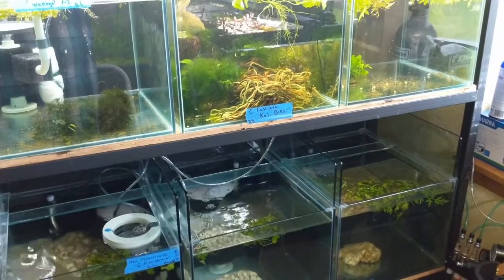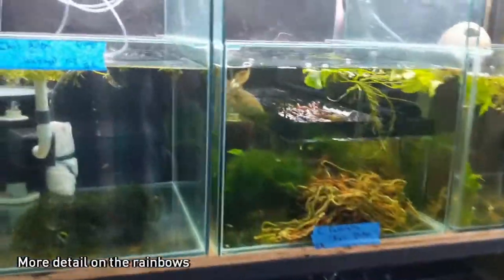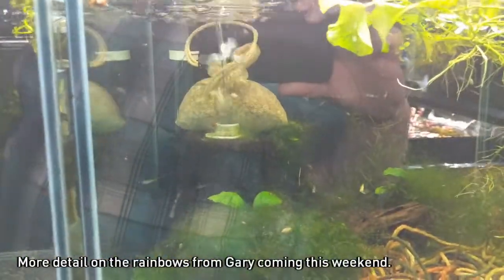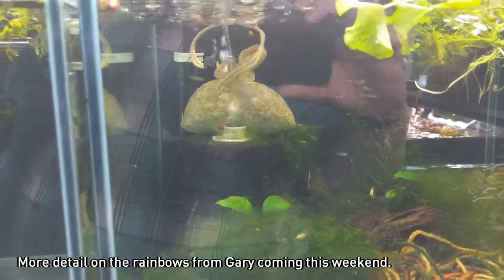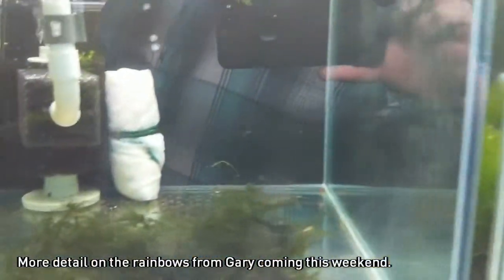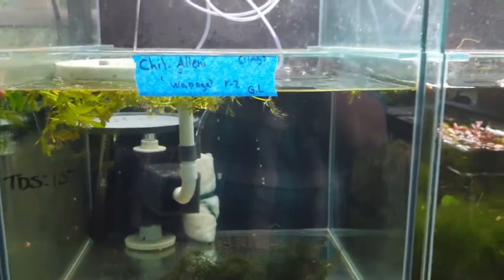Those are all the young rainbows — you can see all the fasciata calivirus are getting pretty big. You can actually see them motoring around in there. We also have one lone cherry shrimp in the back here that somehow survived from a tank I thought I'd lost everybody in. He's kind of on cleanup crew for the Illini Wapogas when they hatch.